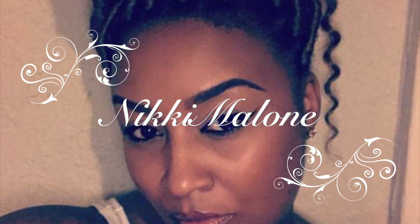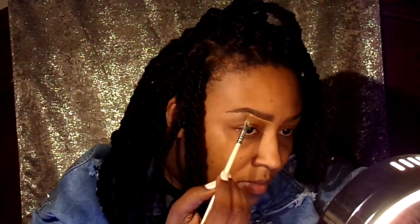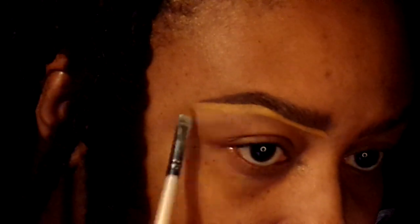Hi guys, this is Nikki, Nikki Malone. Thank you for tuning into my channel. I'm just going to do a quick tutorial on how I do my everyday makeup for all of my friends and family that's been requesting it. It's been highly requested for some time now. Thank you for watching — if you want to see the rest, keep on watching.